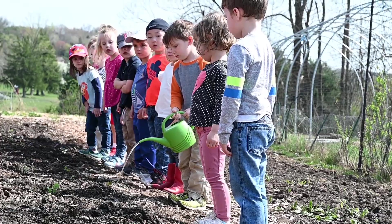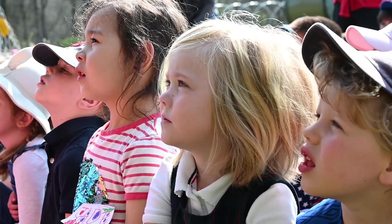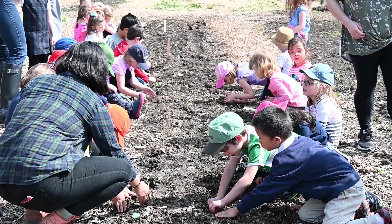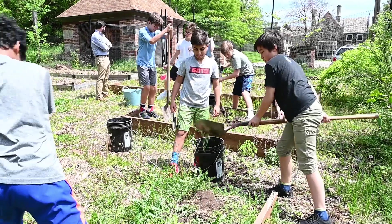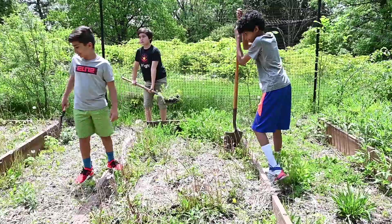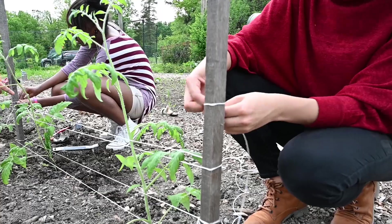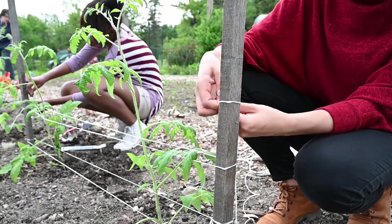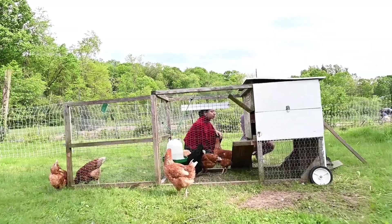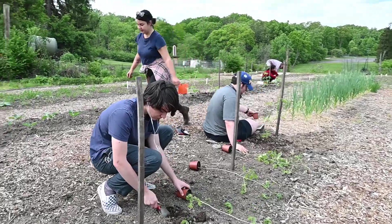Students can get involved anywhere from pre-k through 12th grade. At the younger grades it's usually with a teacher through a specific lesson, but they can also help out during recess and after school. At the middle school we have an ecology committee focused on plants and growing, meeting during conference periods. At the senior school, students can take PE Farm, a physical education credit where they come out three or four times a week to work outside.